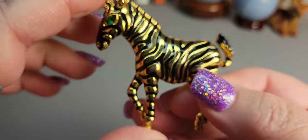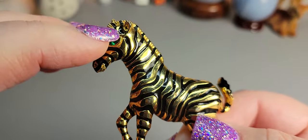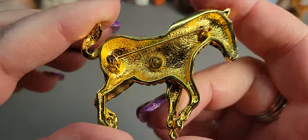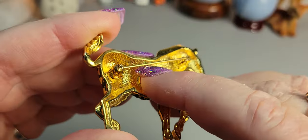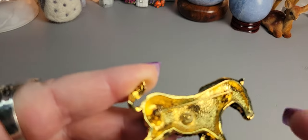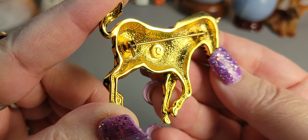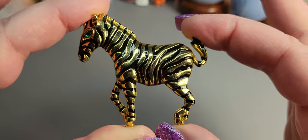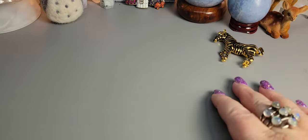Next up I have a little brooch - a little zebra. He has a little emerald green crystal eye, gold tone, he's cute and in good condition. There's a little bit of something on him that could probably just be cleaned with a little alcohol on a Q-tip. I believe that's the Liz Claiborne symbol. I'll do him for six dollars.